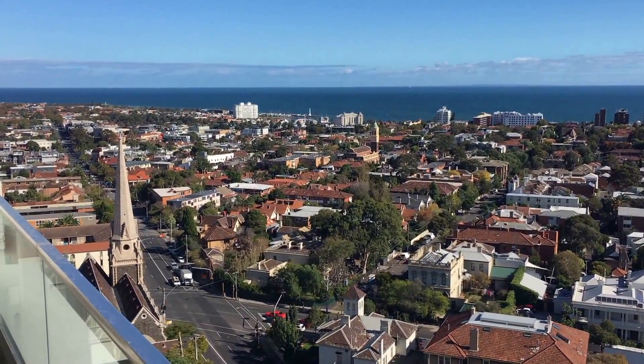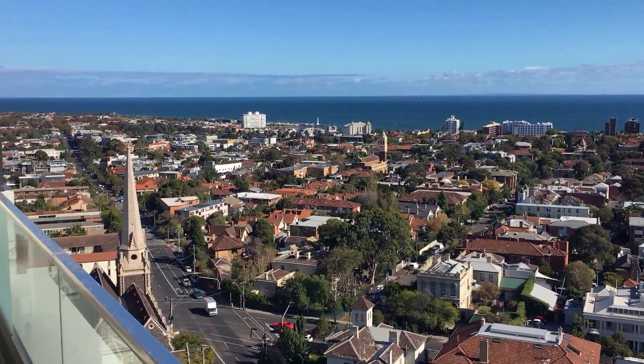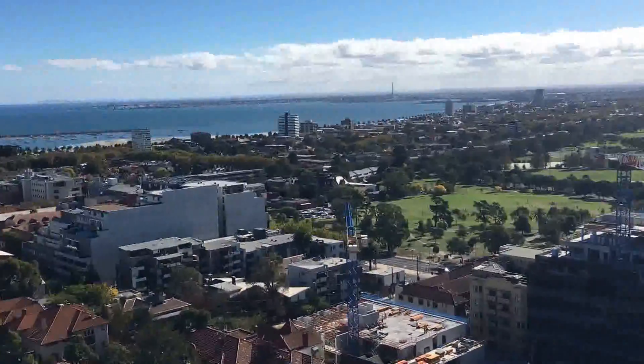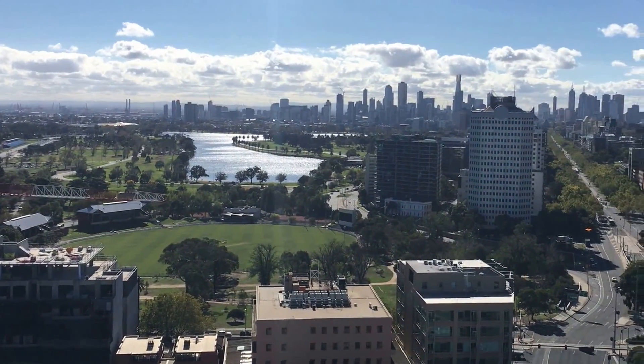Albert Park Lake and tram stops are at the doorstep. Currently standing right on the balcony, that's the view over the beach, Albert Park Lake, and as far as the city skyline.